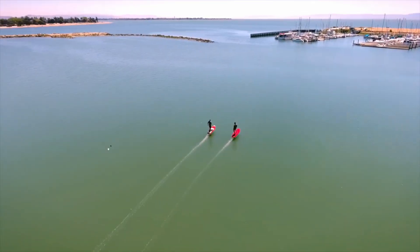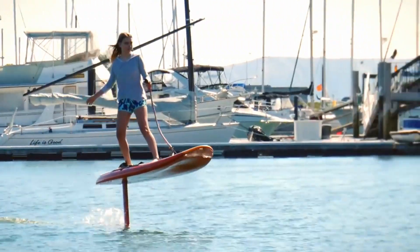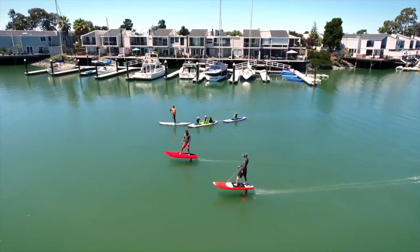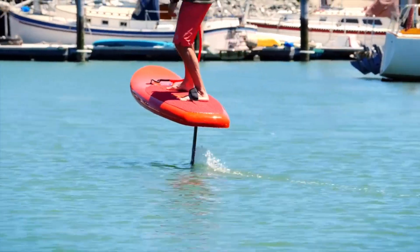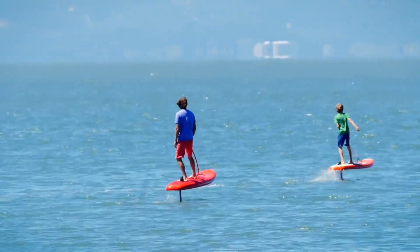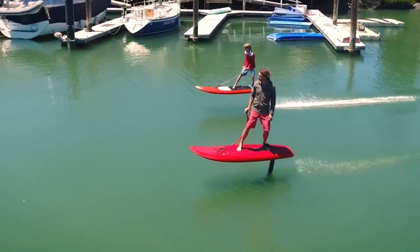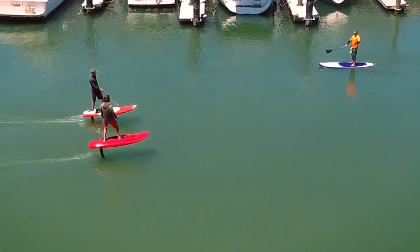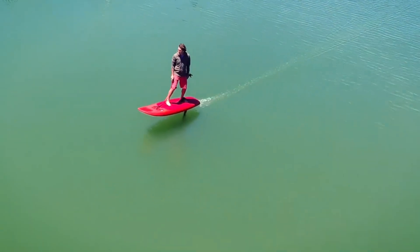Number eleven: the Jet Foiler. Get ready for a thrilling water experience with Kai Concepts' Jet Foiler — an electric hydrofoil developed in the heart of Alameda, near San Francisco, that promises to take water sports to new heights. The mastermind behind the Jet Foiler is Don Montague, a water sports expert who has worked with legends such as Robbie Naish and Pete Cabrinha, with a background in windsurf sail and kite development.